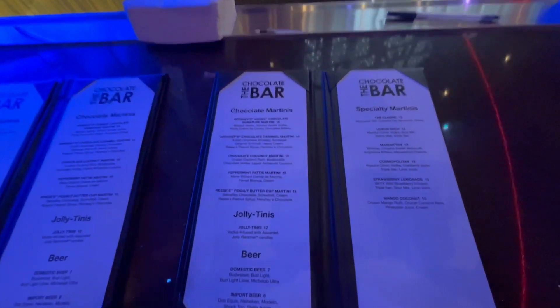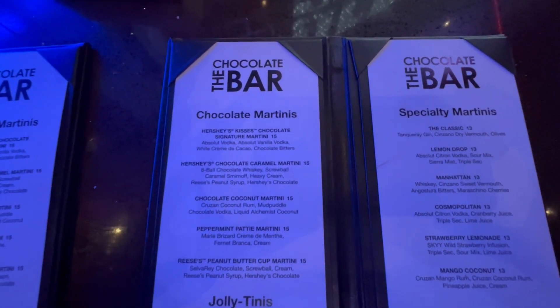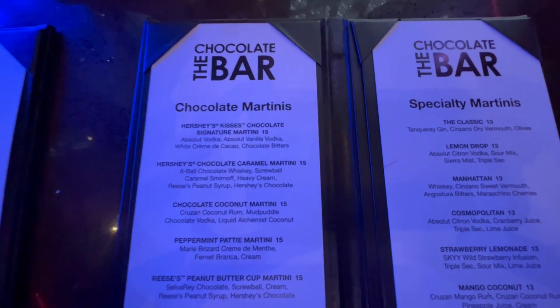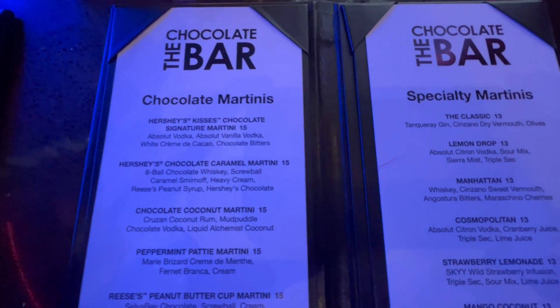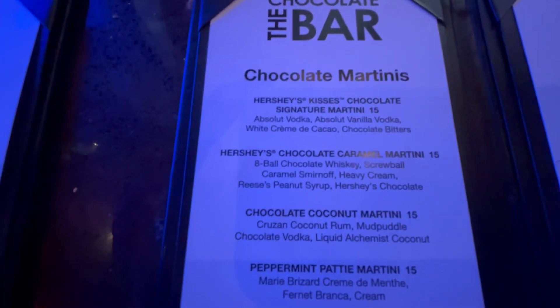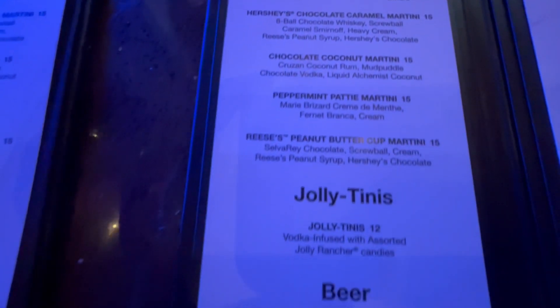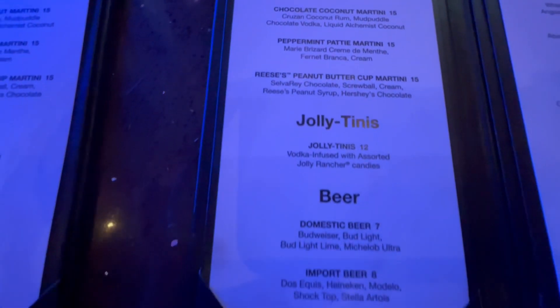Here is the martini list at the Chocolate Bar. We ordered the Hershey's Chocolate Caramel Martini — 10 out of 10. The other one we ordered was a Chocolate Coconut Martini; it was super yummy as well, again a rating of 10 out of 10.